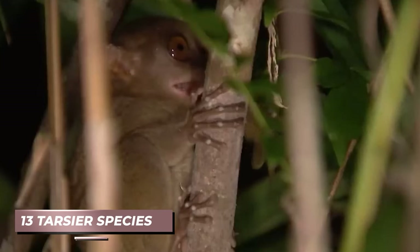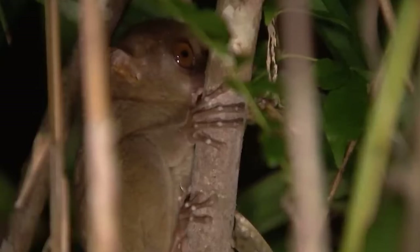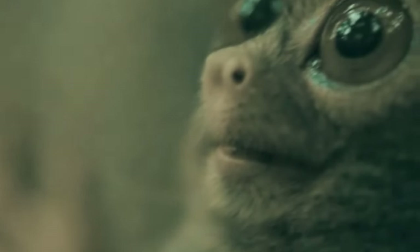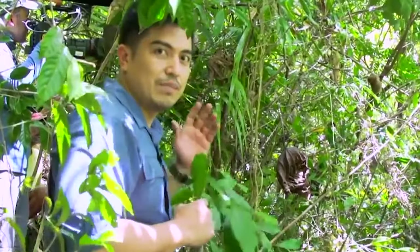Given that the 13 Tarsier species already face the looming threat of extinction, respecting their boundaries becomes paramount. In their case, embracing the comfort of their natural habitat may well be the key to their survival.